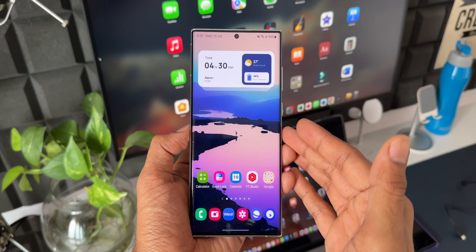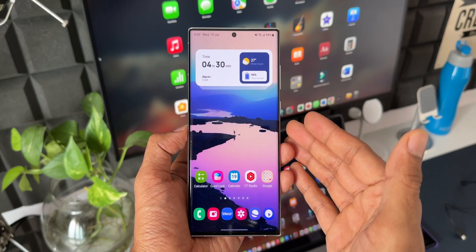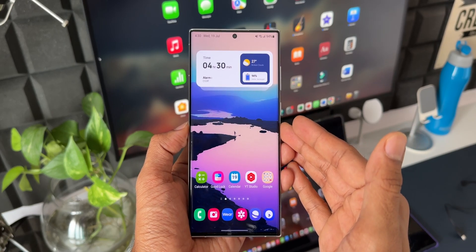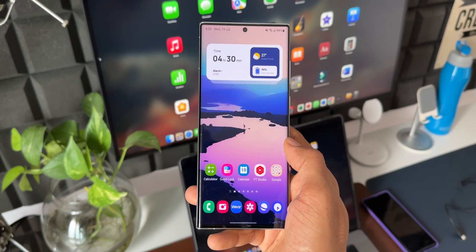If you have a Galaxy S22 Ultra, do share your battery performance results — probably the screen-on time or how your usage is on your device. Share your thoughts in the comment section.